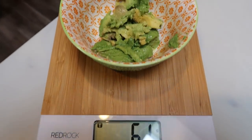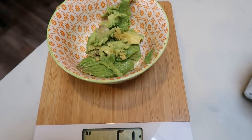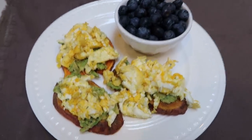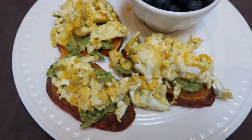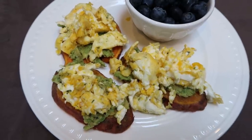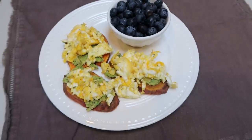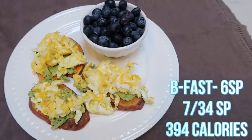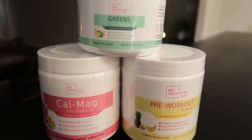I'm doing 61 grams of avocado, just weighed it out on my food scale. I'm going to stir in some everything but the bagel seasoning. Here is breakfast — I'm so excited! I have three of those sweet potato toasts, two eggs scrambled and divided amongst the three, 60 grams of avocado, and then about three quarters of a cup of fresh blueberries. How delicious does this breakfast look? I'll put the points and calories on screen, but I'm starving so I'm going to dig in.